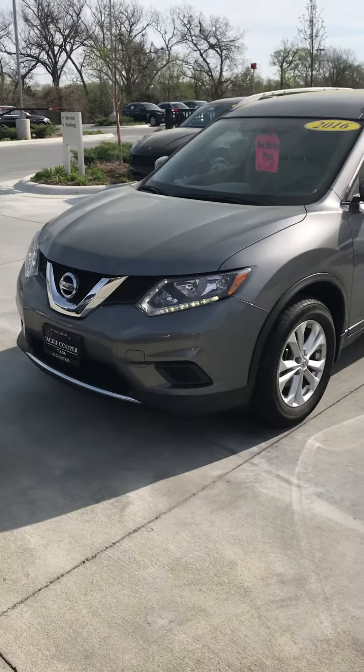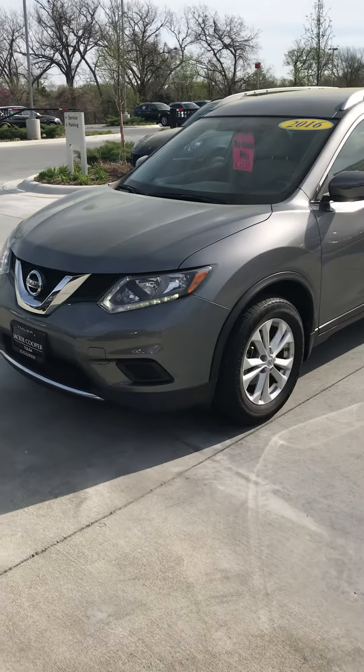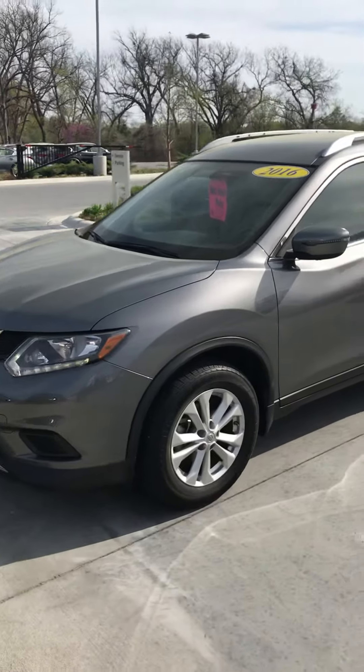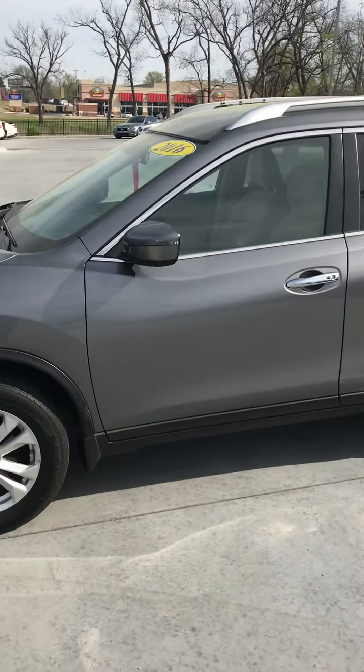Hey guys, John Green, Jackie Cooper Infinity here on a windy but warm Wednesday morning in April, showing off this little 2016 Rogue. It's right at just shy of 40,000 miles — 39 and some change.